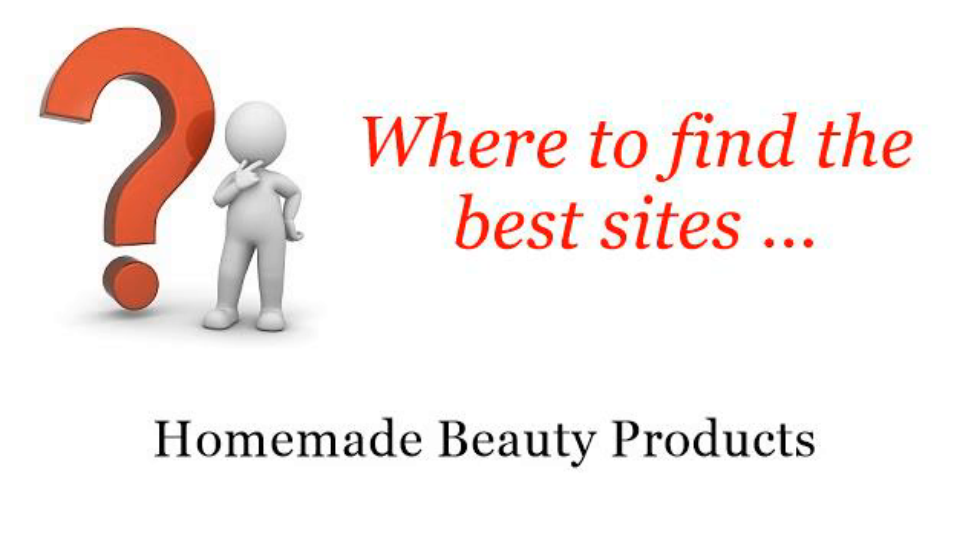Where to find the best sites for homemade beauty products. You want more information about how to make whitening shampoo — these selected resources on the web might help you.